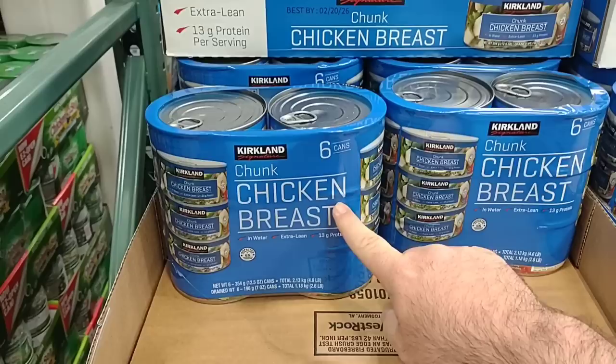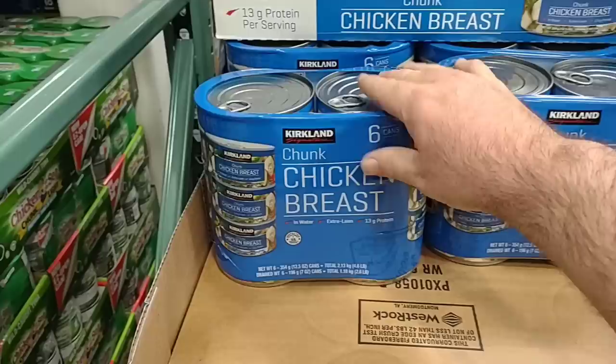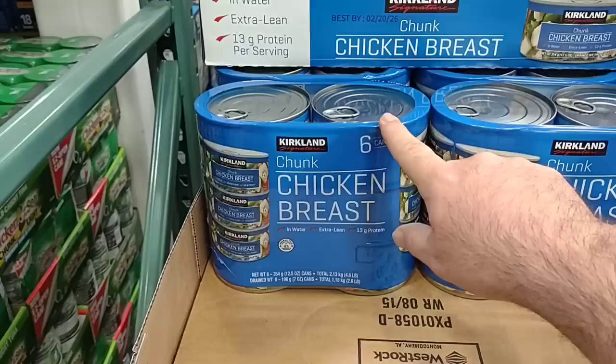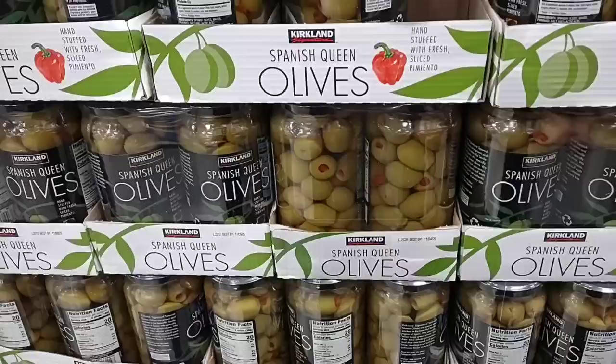The sale on the six 12.5-ounce cans of the Kirkland chunk chicken breast has come to an end. They had lowered this to $12.99. It is back up to $16.69. But people swear by this — let me know down in the comments if you like the Kirkland chunk chicken breast just as much as Swanson, and if $16.69 is worth it to you.